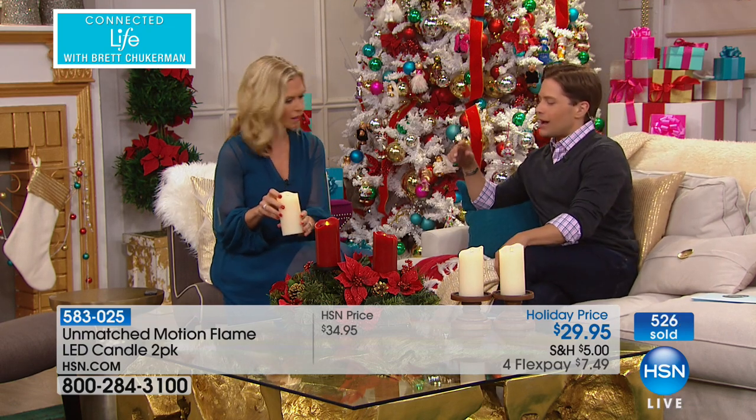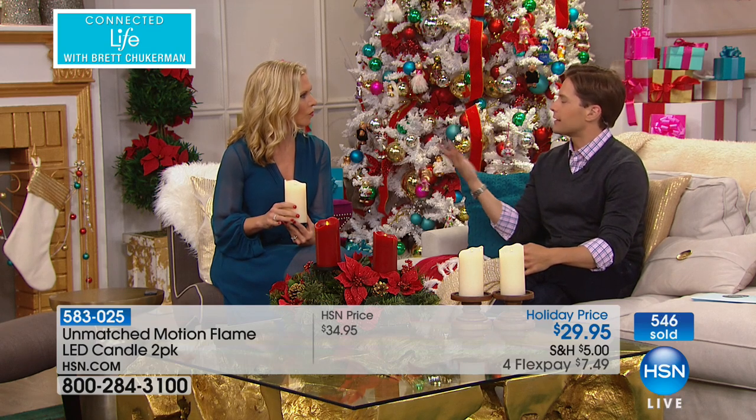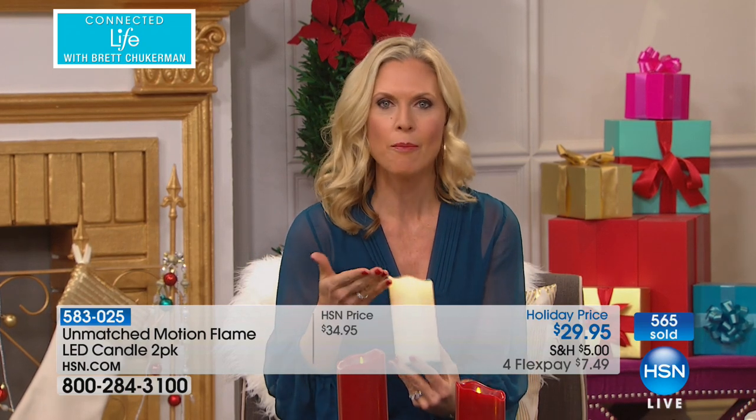Barbara talked about in the window, on the mantle — what are some other great placement ideas where a regular candle just wouldn't be an option? I really love how the video showed the sconces on the walls — how magical to have that warm glow coming off your walls and accenting your room. Think about maybe by your bedside, falling asleep to that gentle glow, or in your bathrooms — maybe your guest bathroom when you're having people over. There are so many places you can use this.